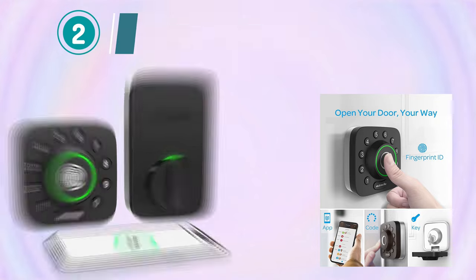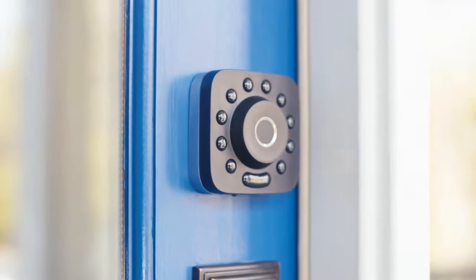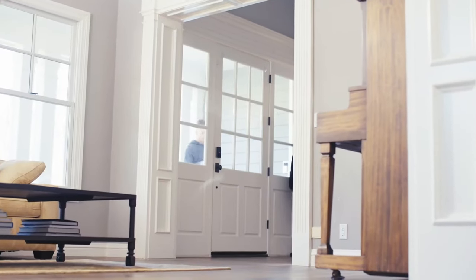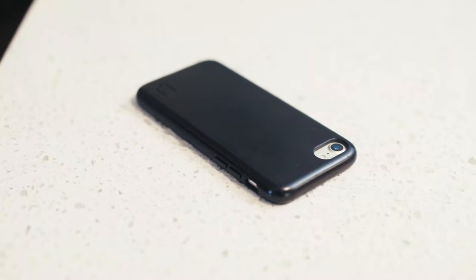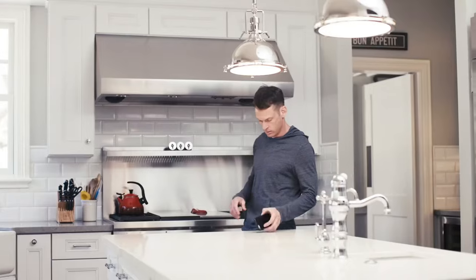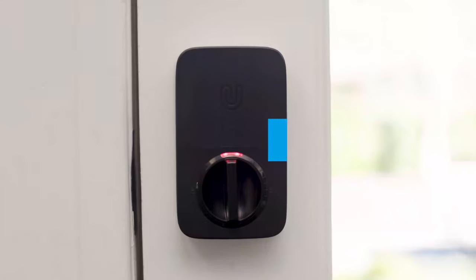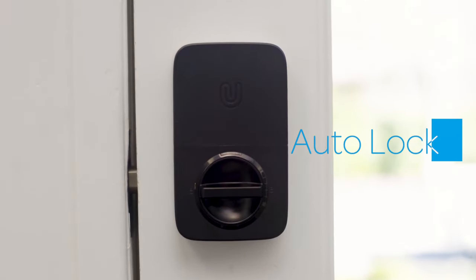Smart Lock. The Ultra Lock Bluetooth Fingerprint and Touchscreen Electronic Deadbolt is a cutting-edge smart lock that combines advanced security features with convenient access control. This sleek and modern deadbolt is designed to enhance your home's security while providing a seamless user experience.